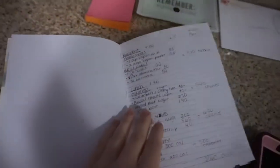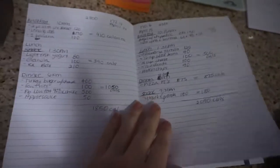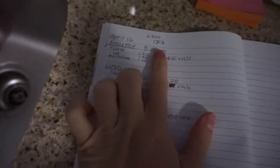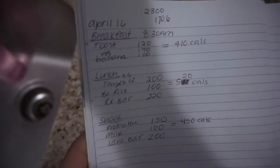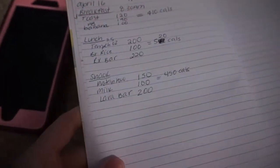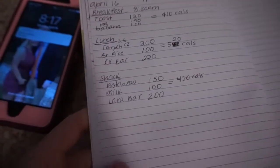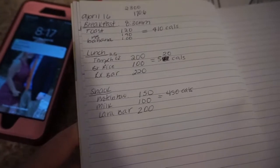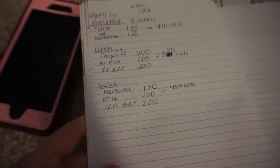I've only been doing it for a couple days so I've just been writing everything out instead of using an app. I have breakfast, lunch — this was over the weekend — and today I wrote when I woke up, what I weighed, and a calorie goal. I've been putting 2,300 even though I've been under that. For my breakfast I had the toast and almond butter. I packed 3.5 ounces of tempeh, half cup brown rice, and an RX bar which is not vegan, but I'll explain that later. For my snack I have protein powder, milk, and a lara bar.